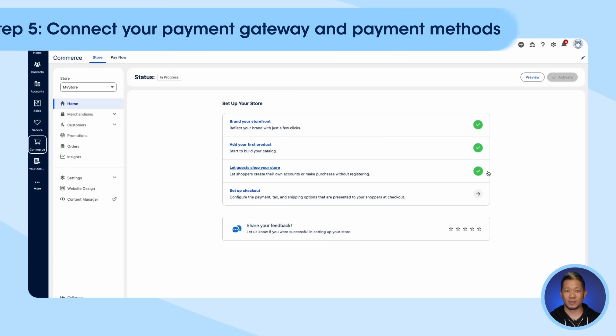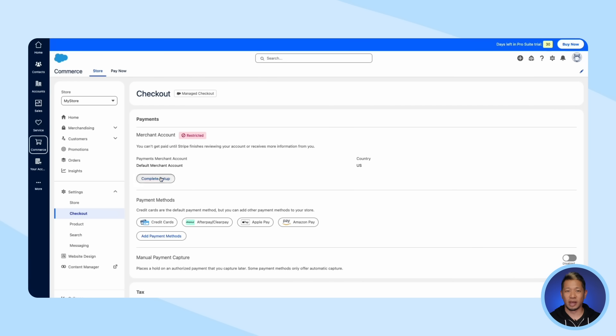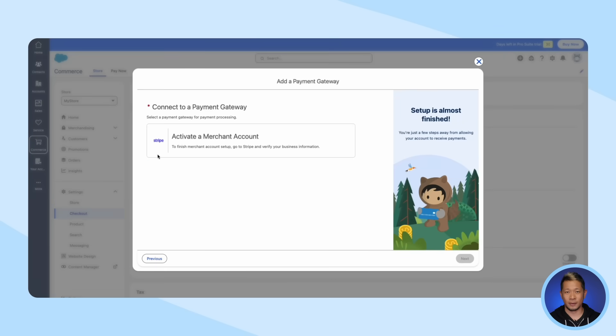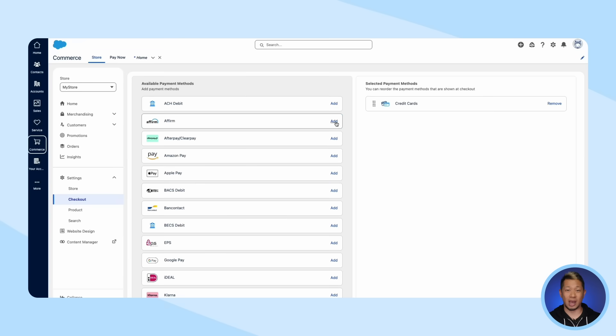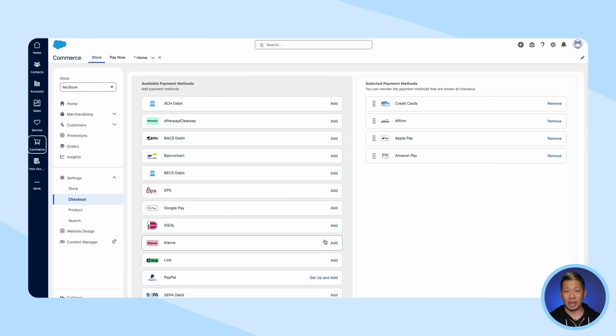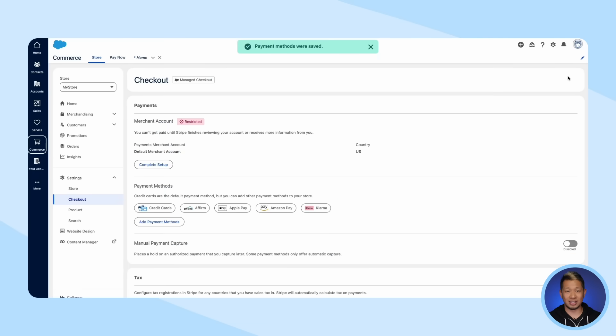Step five: connect your payment gateway and payment methods. The first thing we'll do is connect Salesforce to our payment gateway — for this instance, it is Stripe. From there, you select the payment methods you'd like to accept. You could choose to accept Apple Pay, Amazon Pay, Google Pay, and as you can see, there's a whole host of other payment methods. When you're done, you finish setting all your specifics, and that's it — you can now handle payments on your site.